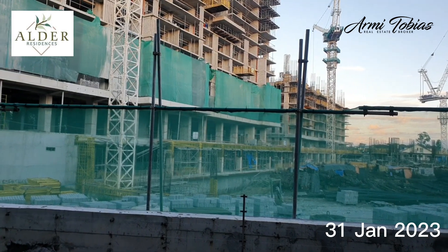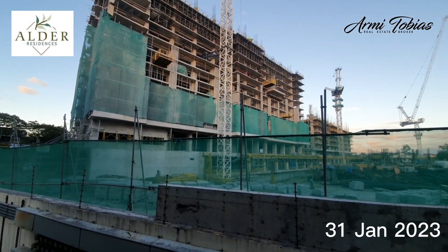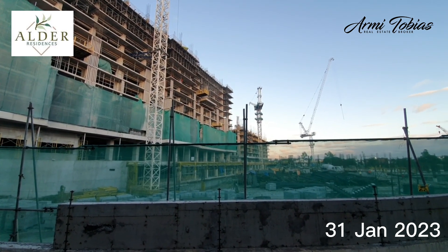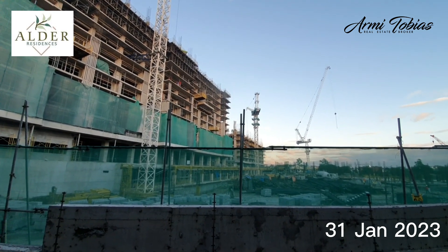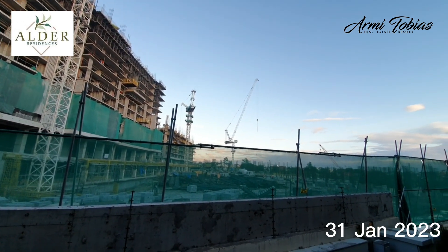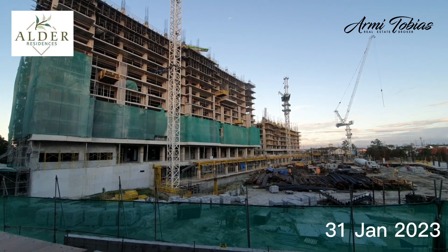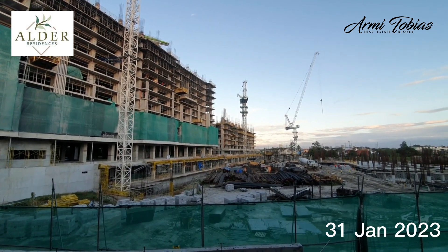Lately, they also work on Sundays. Later in this video, I will show you how it looks like on the opposite side, along the road. I drove earlier to get a shot of the view from the road, which is just opposite Mahogany Place 3. I went up to a higher unit so you can see the construction better.